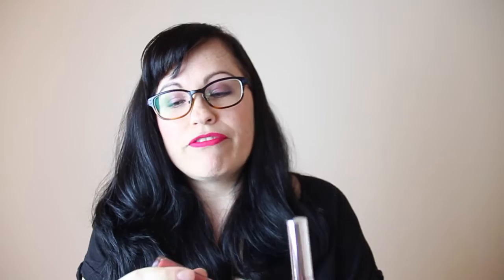ColourPop - you know I have to talk about ColourPop. I have the ColourPop Ultra Matte Lips - I got maybe 15 or 16 of them. My favorite is Bumble, which is a dusty brown-pink, really pretty. The one I'm wearing right now is called Mars, which is a really pretty pink.